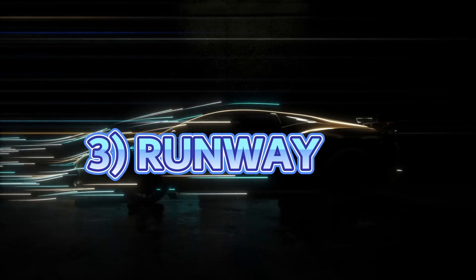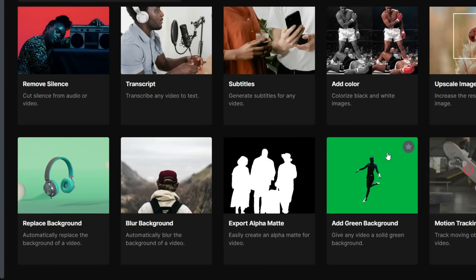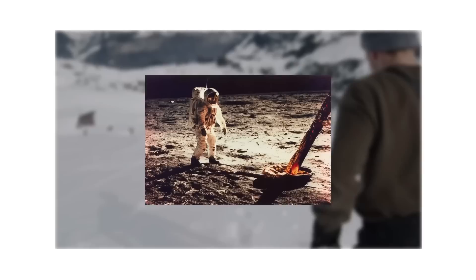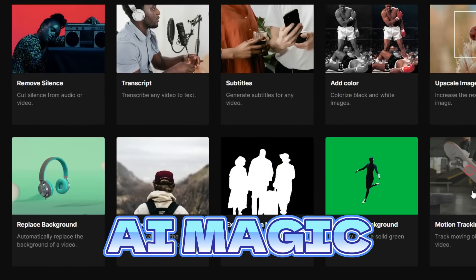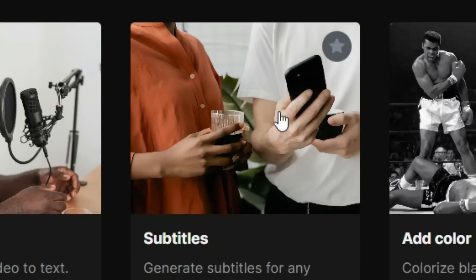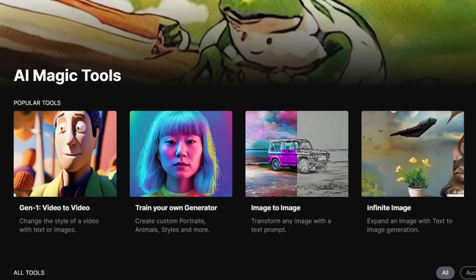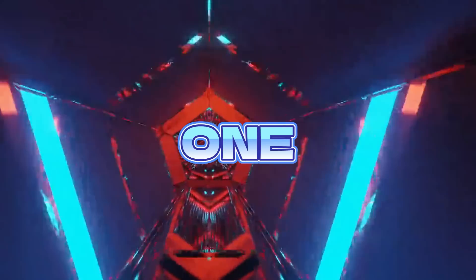Another AI video generator is RunwayML which has all the tools that a video creator needs. You have Gen 1 which changes the style of the entire video, and Gen 2 which creates realistic looking video just from a single prompt. You also have lots of other AI magic tools to remove the background from a video, remove objects, and generate subtitles and transcripts — and the list goes on and on.